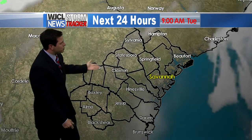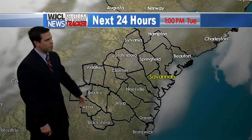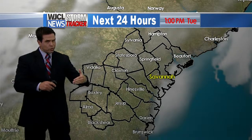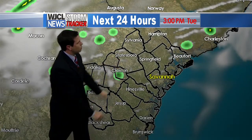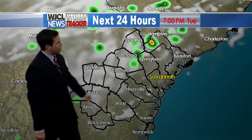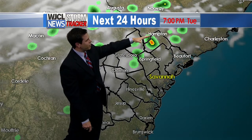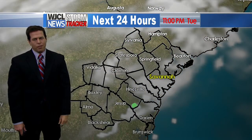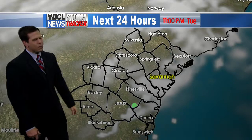Watch the Storm Tracker forecast — this is the future radar showing how it plays out throughout the day. From 9 o'clock through lunchtime at 1 o'clock you'll see a mix of sun and clouds. After 2 o'clock, a few pop-up showers and storms will develop, with gusty winds and heavy downpours possible. Into the evening at 7 o'clock, you can see thunderstorms firing up even in Hampton County. Then after about midnight, the front moves through and rain chances really drop off.